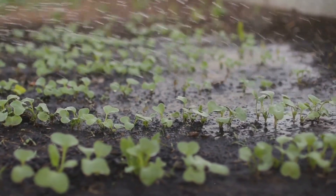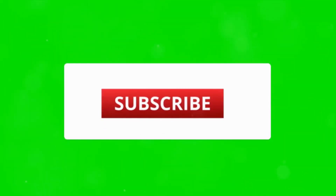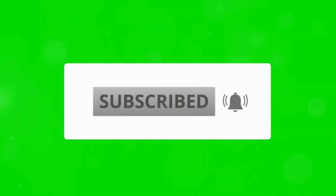Thank you for watching. Don't forget to click subscribe if you want more daily updates on plants. Happy gardening!